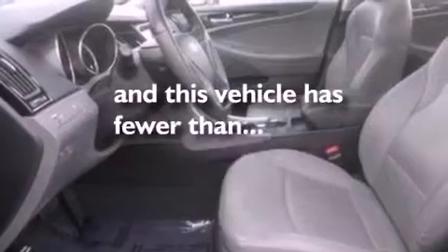Additional features include 12-volt power outlets, an anti-lock braking system, a home-link feature, and this vehicle has fewer than 66,000 miles on the odometer.